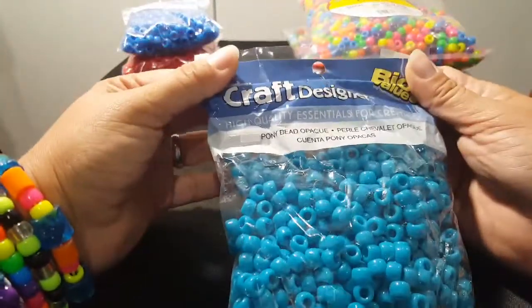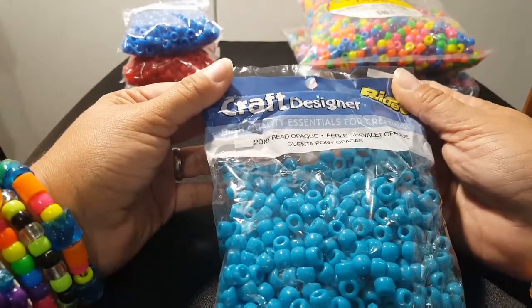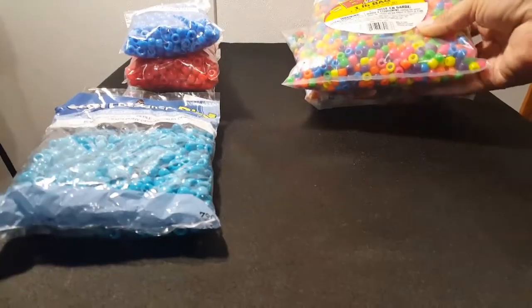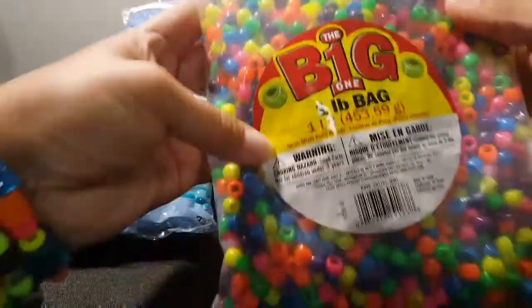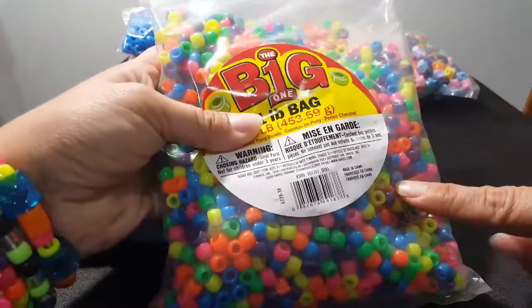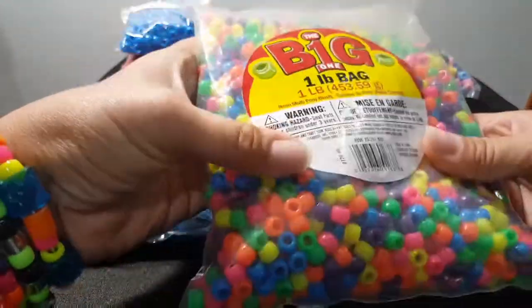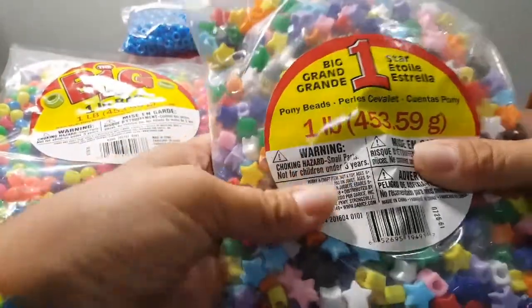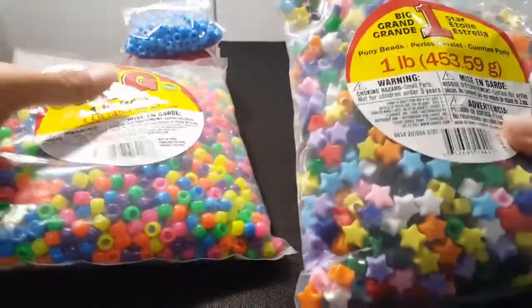Next is this brand, Craft Designer. You can find this at Joann's. And also at Joann's you can find this brand here. This brand you can get Glow in the Dark, Pearl, or Translucent. They also carry these big bags of stars, and I get these at Joann's.